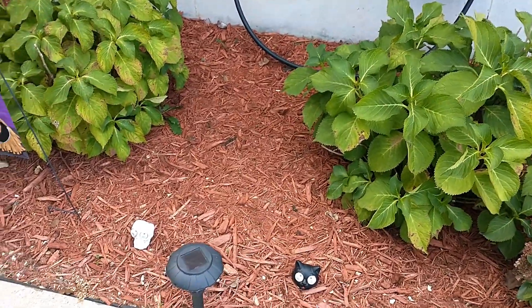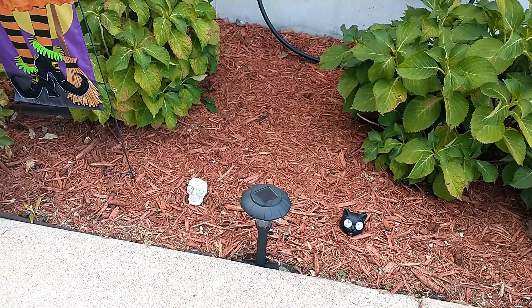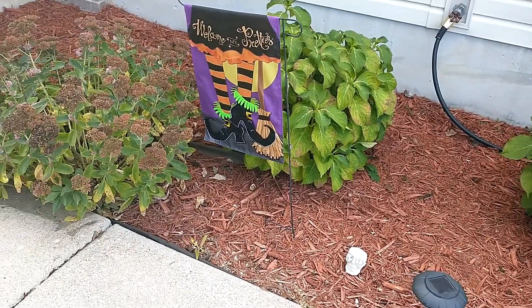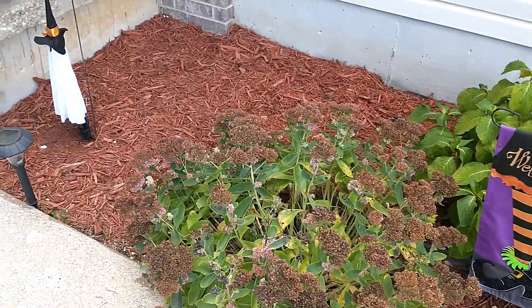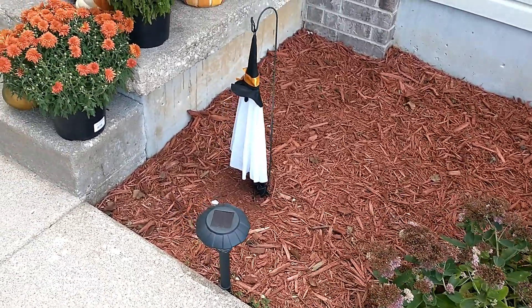Hi guys, welcome back to my channel! Today's video is a fall slash Halloween front porch tour. I'm going to start right here at my flower beds. I have this little garden flag that I picked up from Walmart. Next here is a little ghost that I have on a shepherd's hook that I purchased from the Dollar Tree.